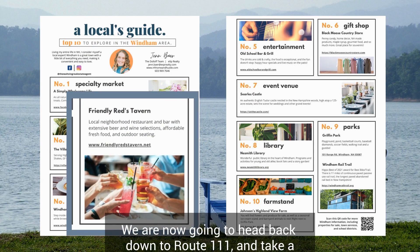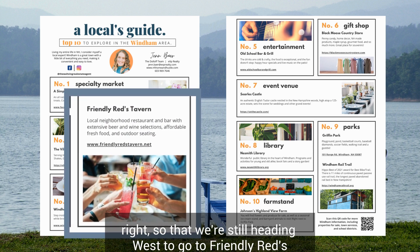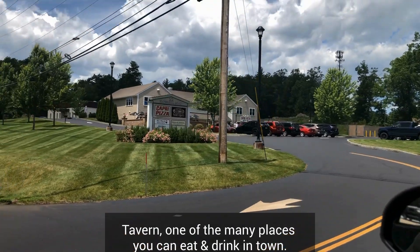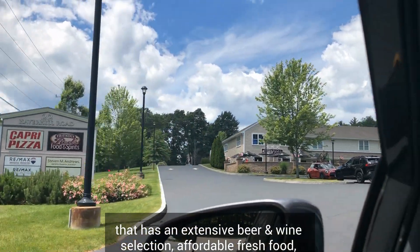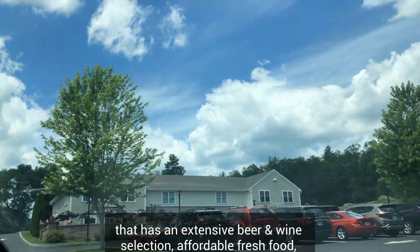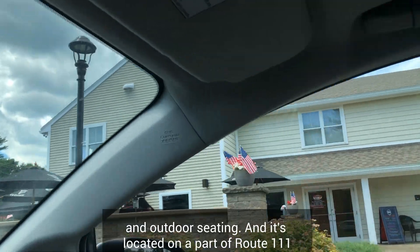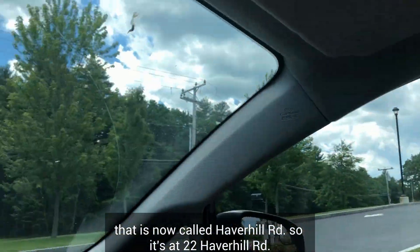We are now heading back down to Route 111 and taking a right, still heading west, to go to Friendly Reds Tavern — one of the many places you can eat and drink in town. Friendly Reds is a local neighborhood restaurant and bar with an extensive beer and wine selection, affordable fresh food, and outdoor seating. It's located on the part of Route 111 called Haverhill Road, so it's at 22 Haverhill Road.